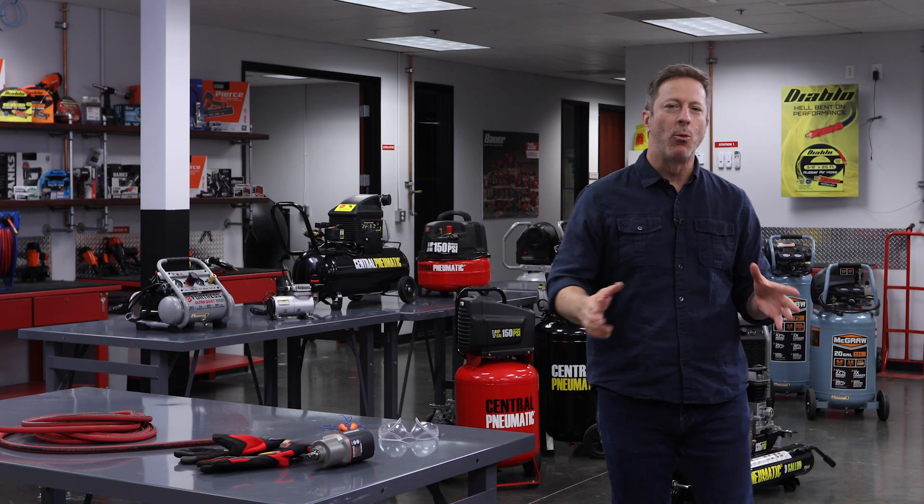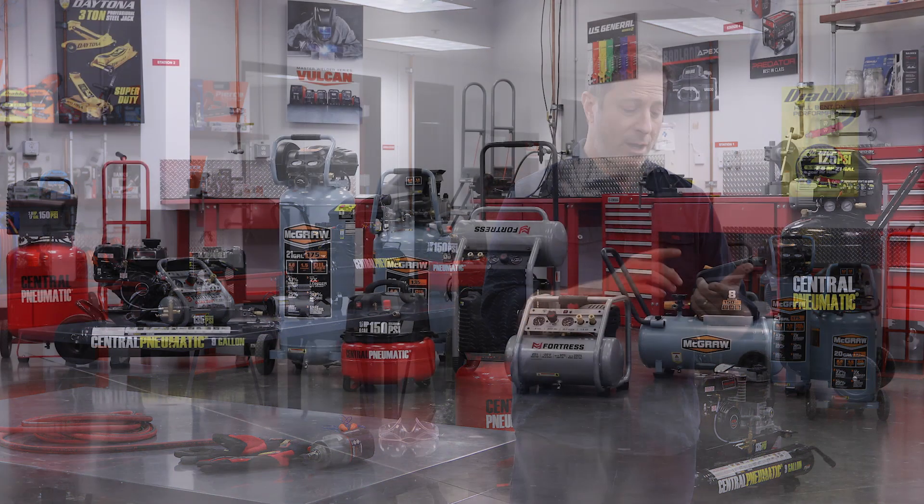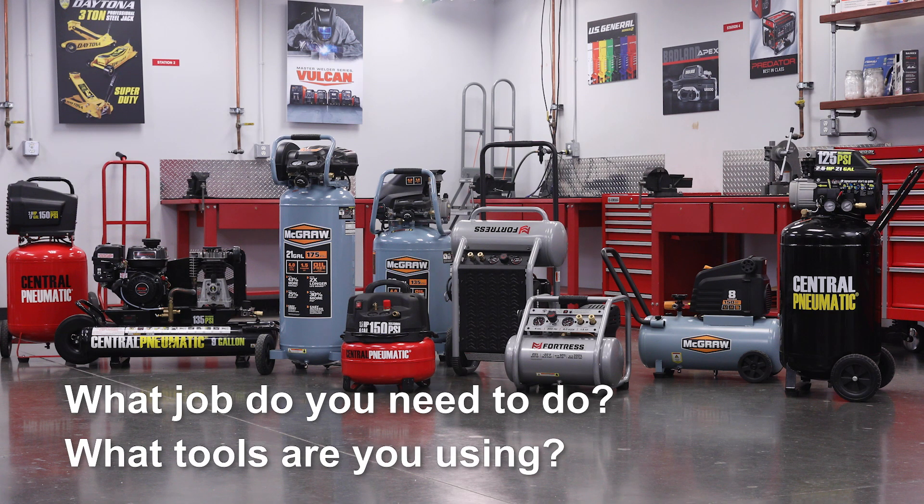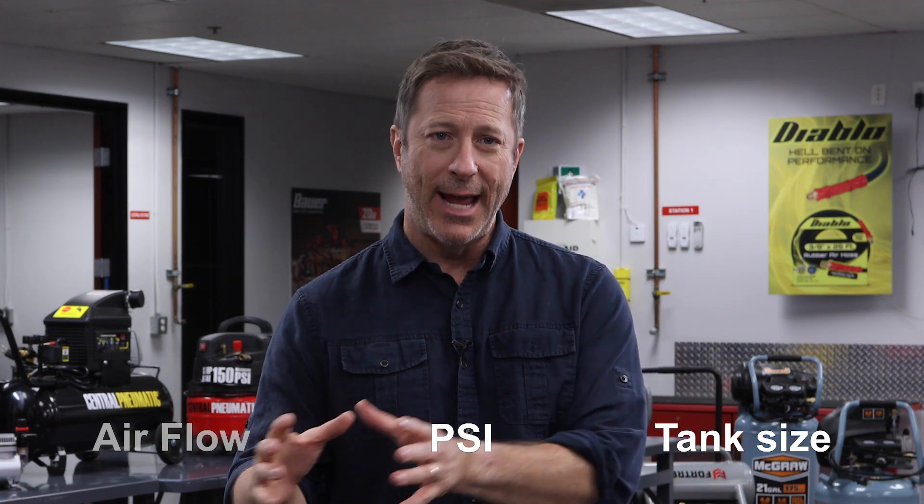Choosing a compressor can be overwhelming with so many choices on the market today, but it really comes down to two simple questions: what job do you need to do, and what tools are you using? Once you know that, you'll want to consider three specifications of a compressor: tank size, PSI, and air flow.